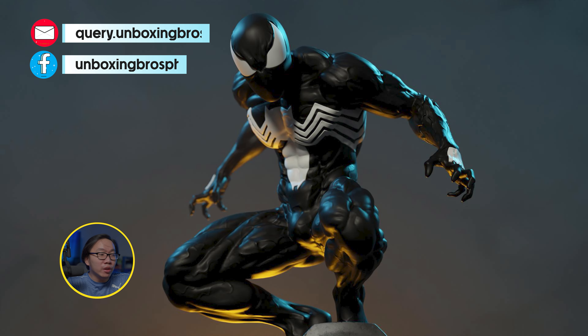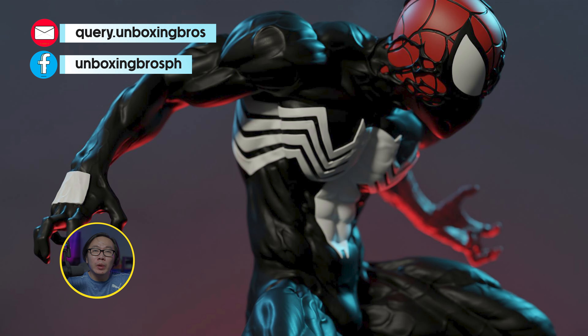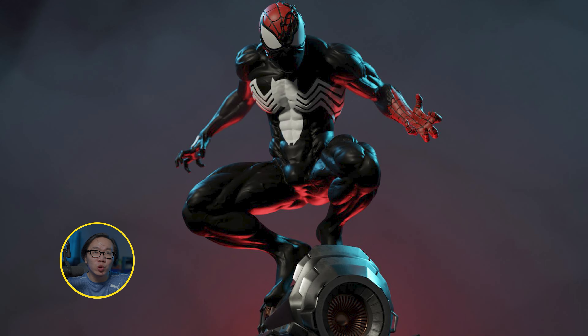We have the full reveal and open pre-order for this Symbiote Spider-Man. The statue will come with two portraits and two left hands, so you get to choose if you want to display him full-on Symbiote Spider-Man or with a portrait and left hand transformation switch-out.